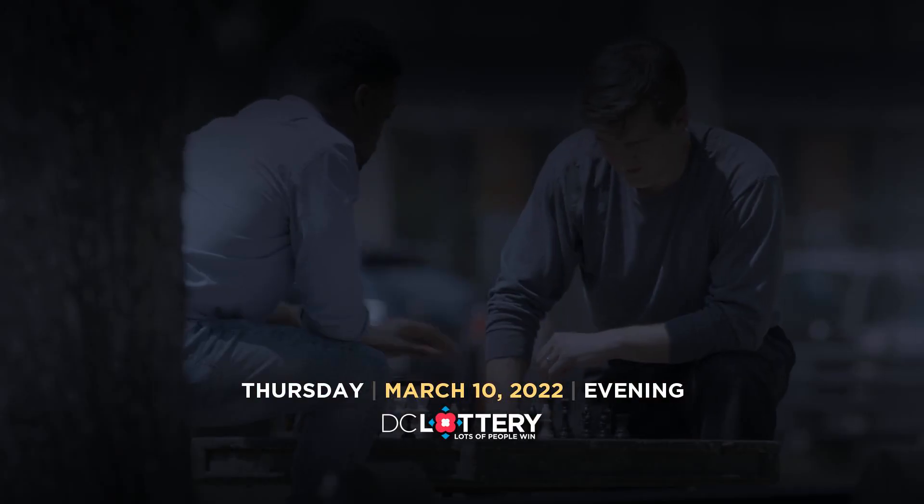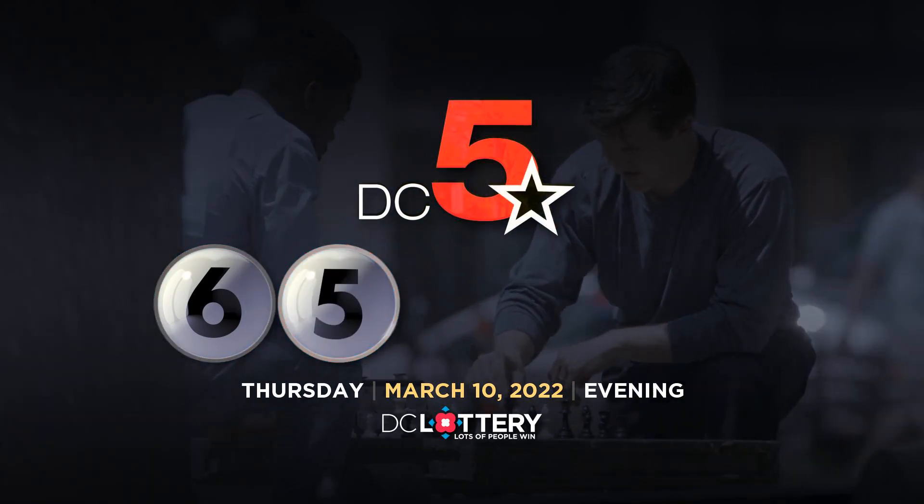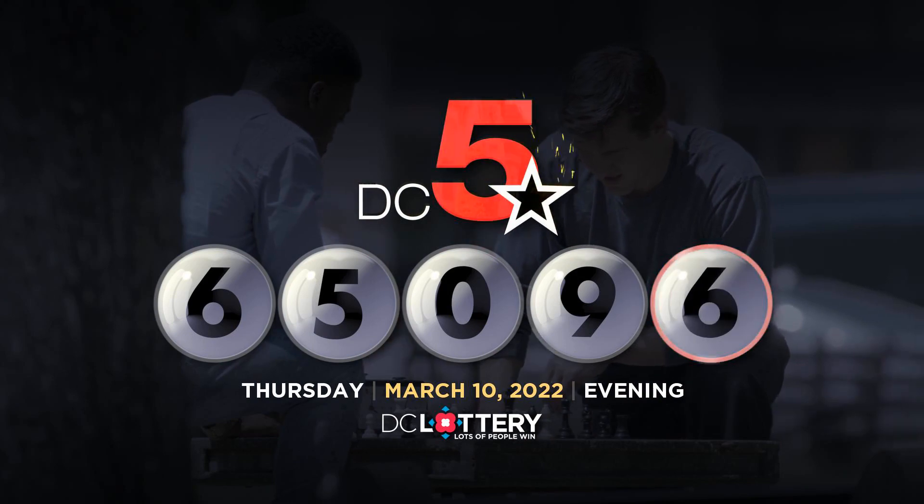Now, let's play the DC 5 game: 6, 5, 0, 9, 6.